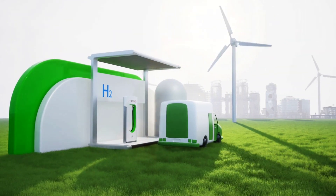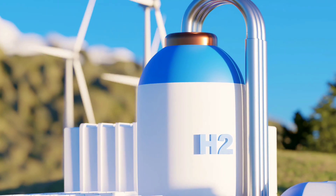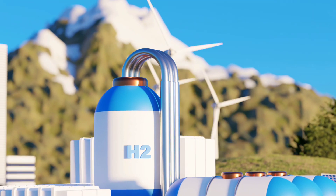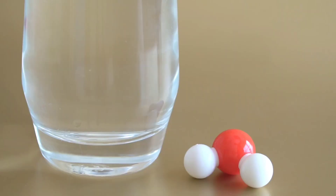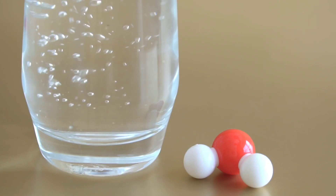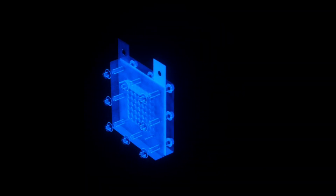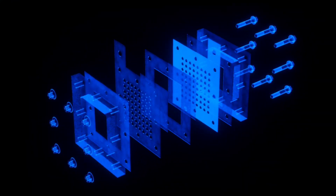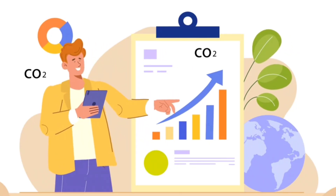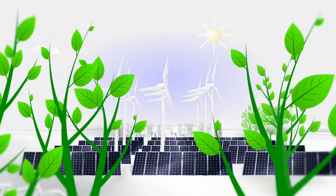Hyundai is also pushing the boundaries of green hydrogen production through electrolysis. Electrolysis uses renewable energy sources like wind or solar power to split water into hydrogen and oxygen, resulting in zero emissions during production. This green hydrogen is one of the cleanest energy solutions available. When used in hydrogen fuel cells, the only byproduct is water, making it a key part of the strategy to reduce global carbon emissions and create a sustainable energy future.